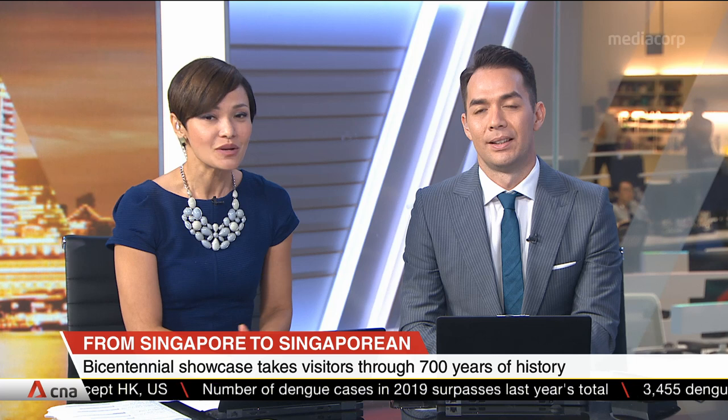Welcome back. Now witness the key moments in 700 years of Singapore's history through a gripping mix of live performances and multimedia action. It's one of the highlights of the nation's bicentennial commemoration called From Singapore to Singaporean, which will open to visitors at Fort Canning next month. Our reporter Tan Sikwe has an exclusive sneak preview.